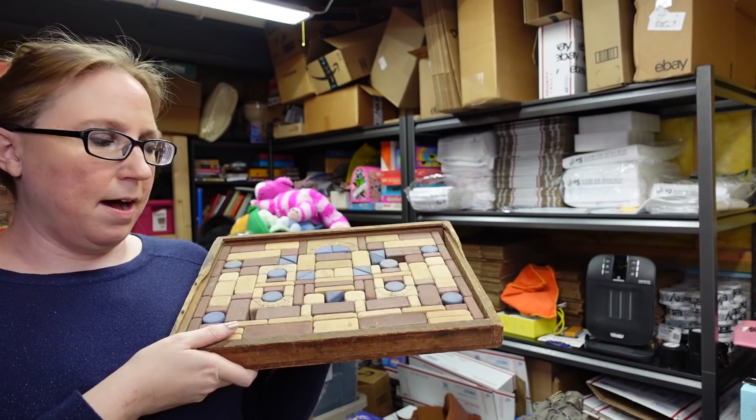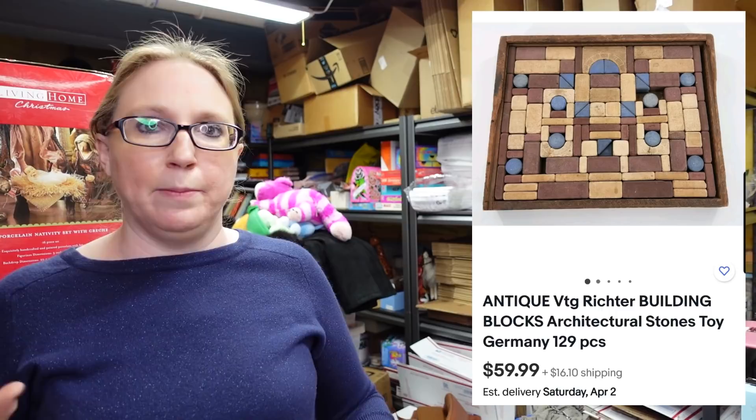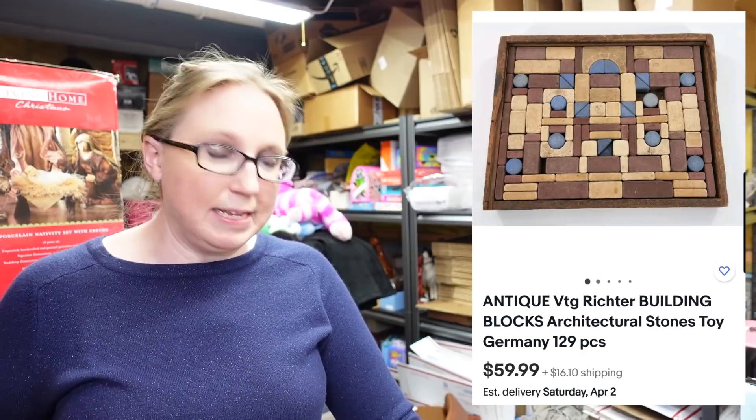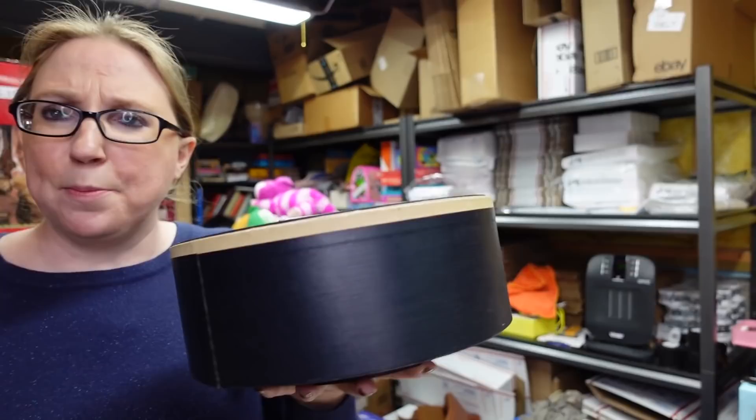I'm popping a picture up for these as well because they're super heavy. They are stone architectural building blocks for kids to play with — pretty sure it's German-made. I won those at the auction for a bid of $7 and listed them for a buy it now of $59.99. It would have had a lid for the wooden box it's in, so it is missing the lid, but the blocks were selling pretty decently.